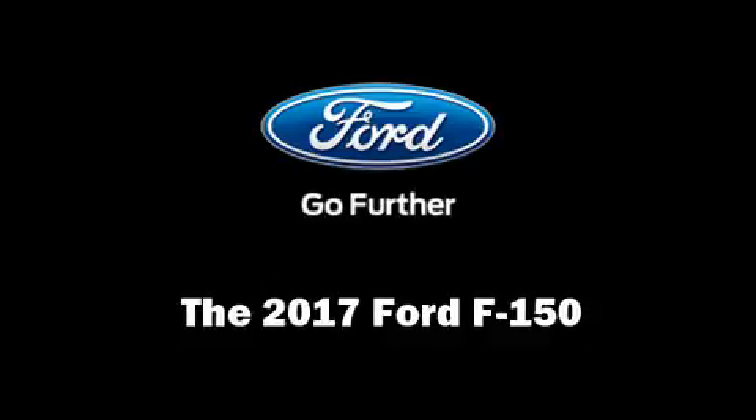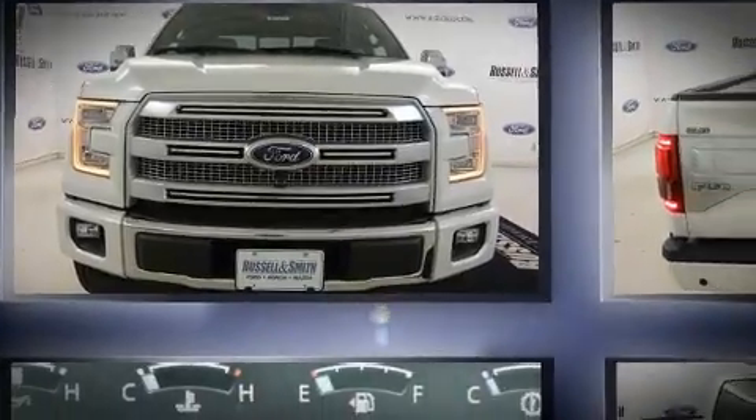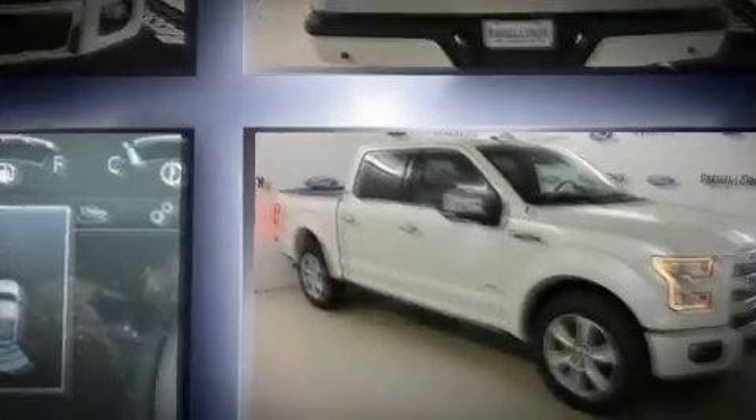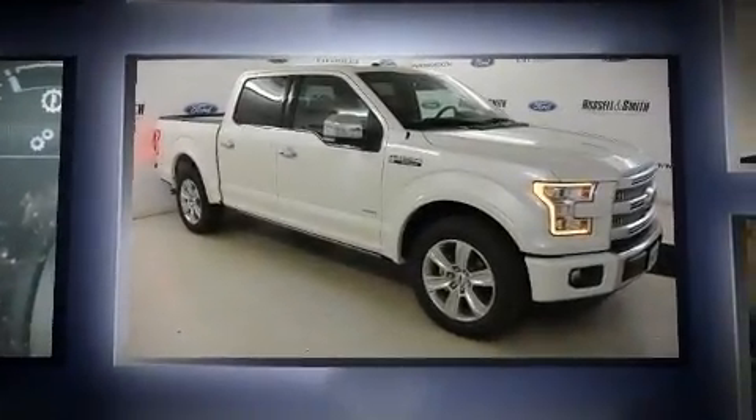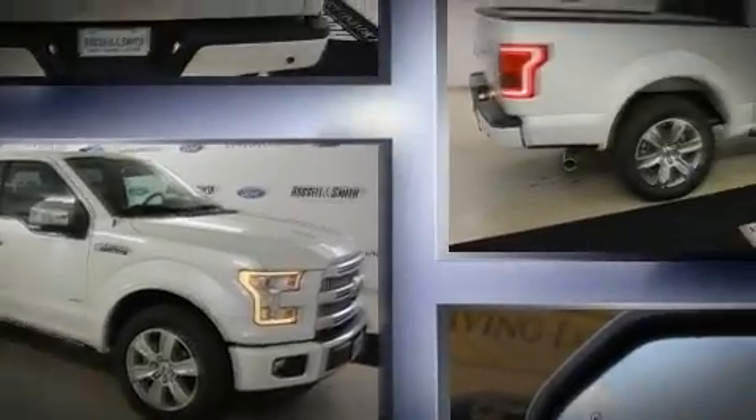Get excited about the 2017 Ford F-150. This four-door, five-passenger truck leads among competitors in its segment. It features an automatic transmission, rear-wheel drive, and a 3.5-liter six-cylinder engine.